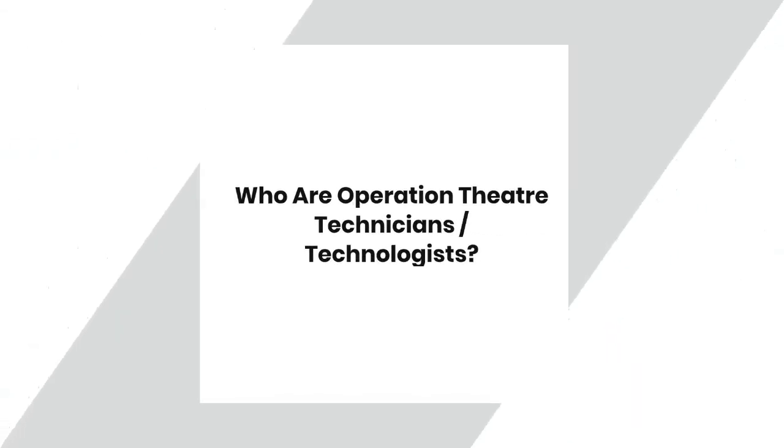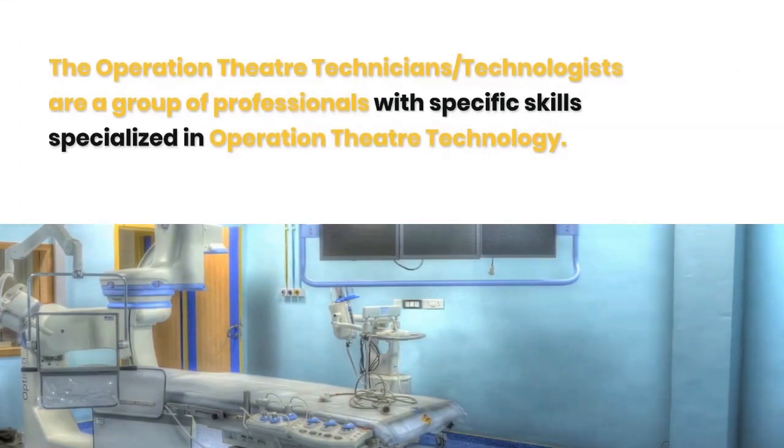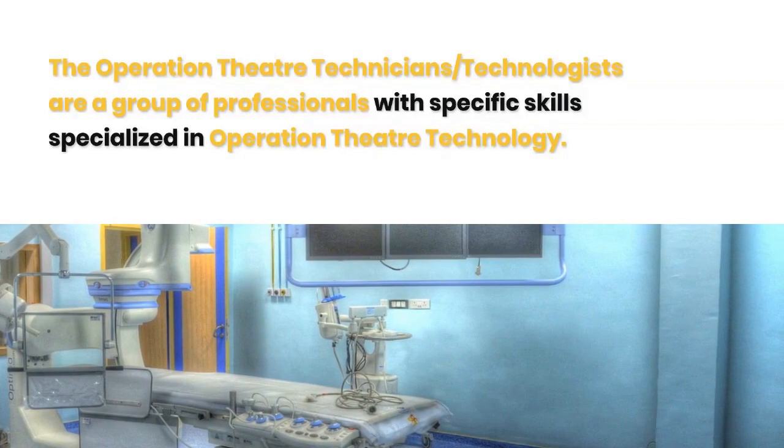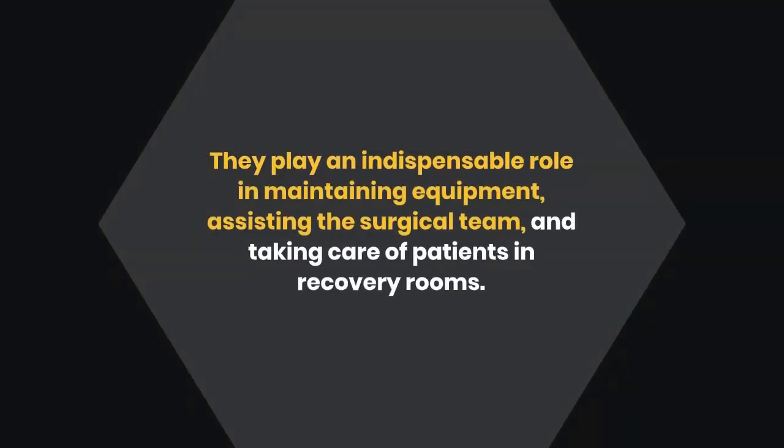Who are operation theater technicians and technologists? They are a group of professionals with specific skills specialized in operation theater technology. They play an indispensable role in maintaining equipment, assisting the surgical team, and taking care of patients in recovery rooms.